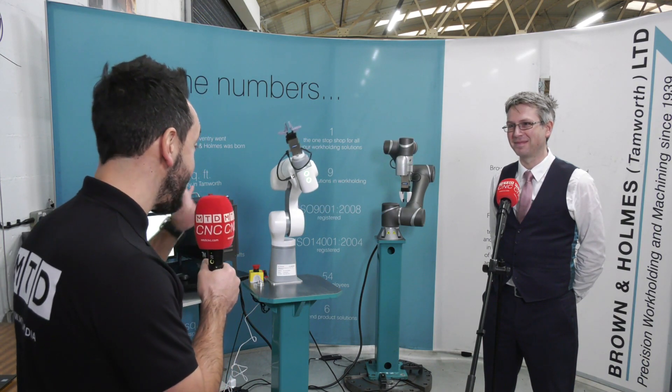Mark, thank you very much for a great, insightful interview about the Eva.